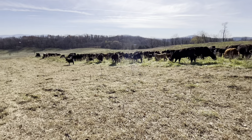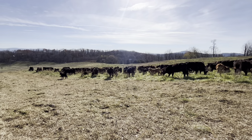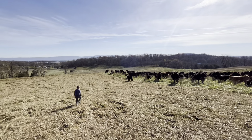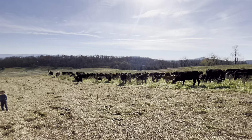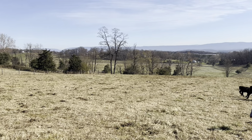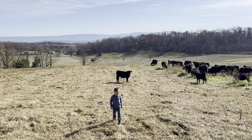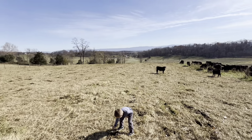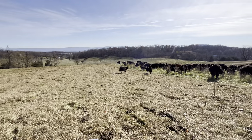Doing some quick math: there's 25 acres in this field. As long as the weather's somewhat decent and we don't get too wet and puggy — 25 acres times an acre for two days, that's 50 days we should be in here. To be conservative, I'd say we could get 30 to 40 days out of it. And we still have a decent bit of this side of the farm left, so doing pretty good, almost to December.